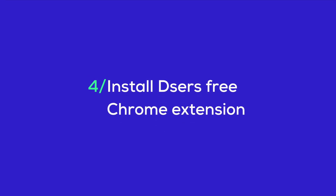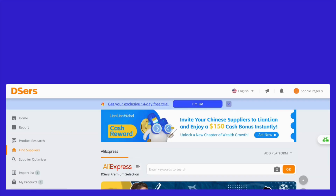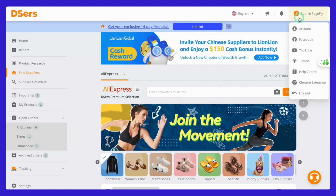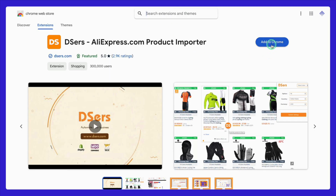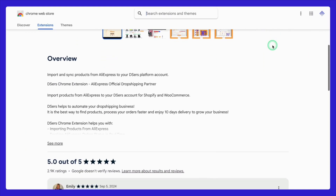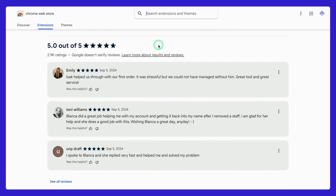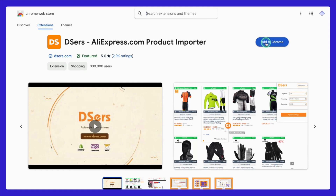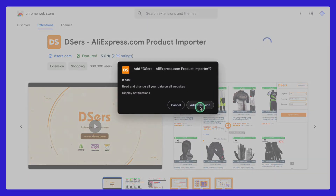Let's take things a step further by installing the Deezer's free Chrome extension. Start by clicking on your Deezer's account image located at the top right corner of the Deezer's dashboard. From the drop-down menu, you'll see an option labeled Chrome extension. Click on that and it will take you directly to the Chrome Web Store page for the Deezer's product import extension. You can also search for 'Deezer's AliExpress.com product importer' in the Chrome Web Store and the Deezer's extension will pop up in the search results.